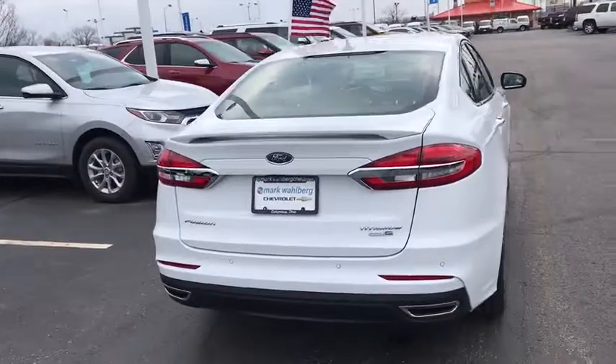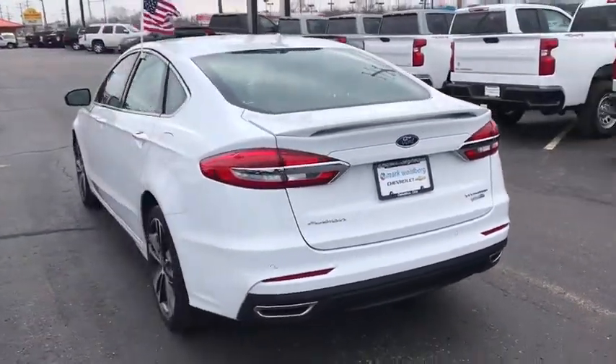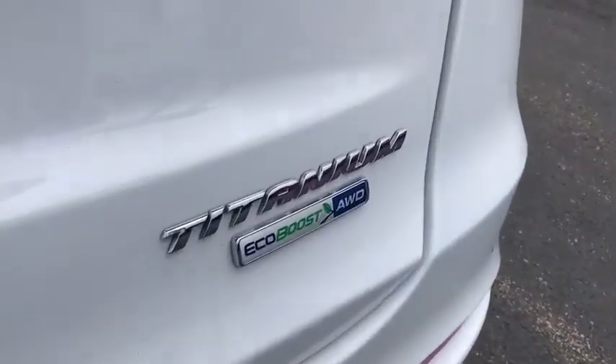Power passenger seat, traction control, navigation system, dual airbags, power steering, four-wheel disc brakes, universal garage door opener, electronic stability control, rear window defroster.